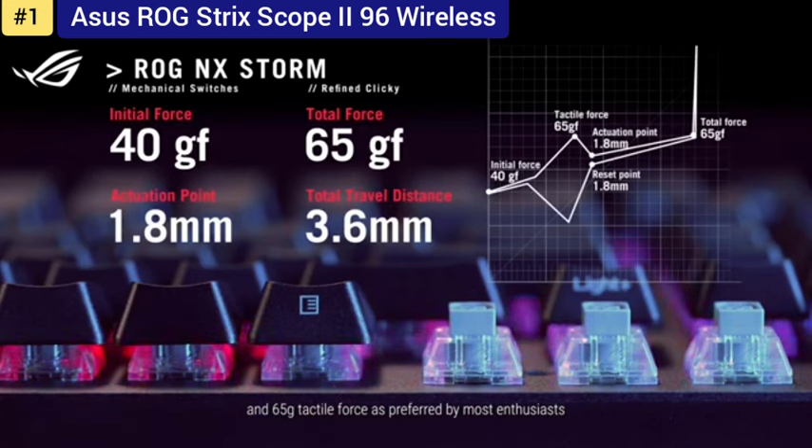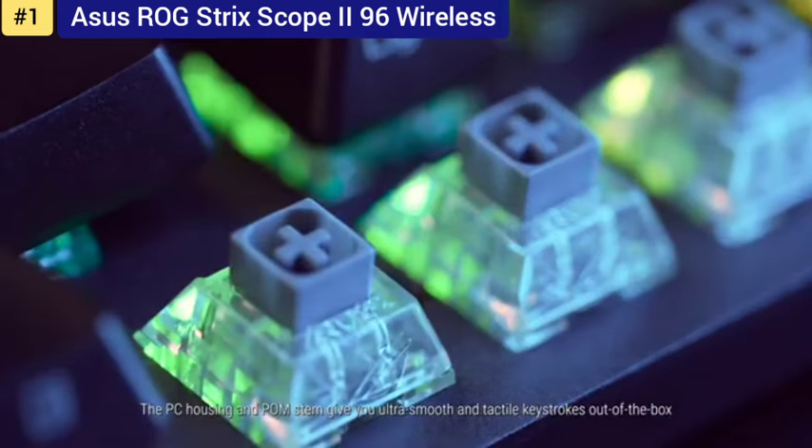So this was today's video about the top 5 best gaming keyboards. If you benefited from the video, then subscribe and stay with us.